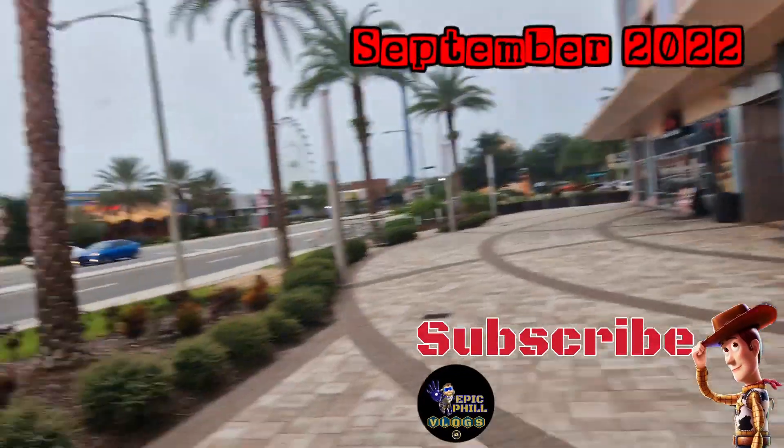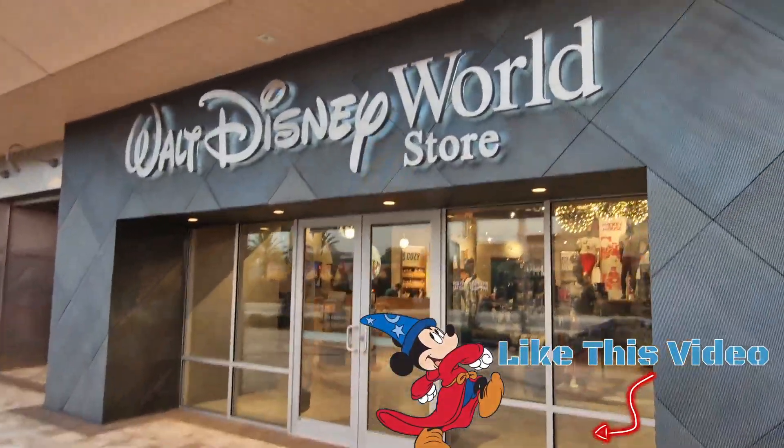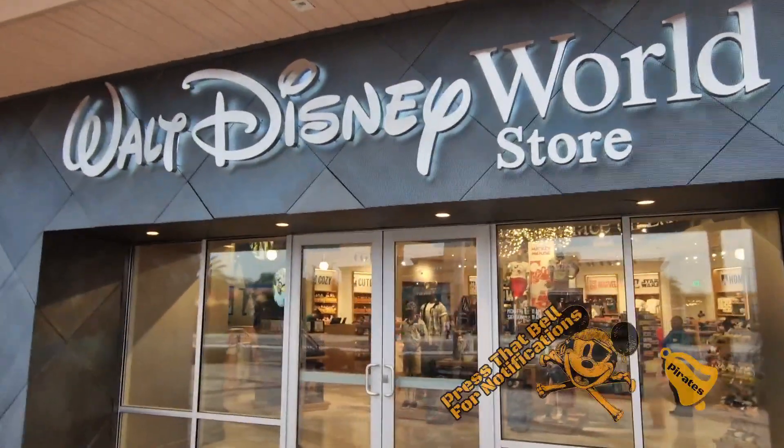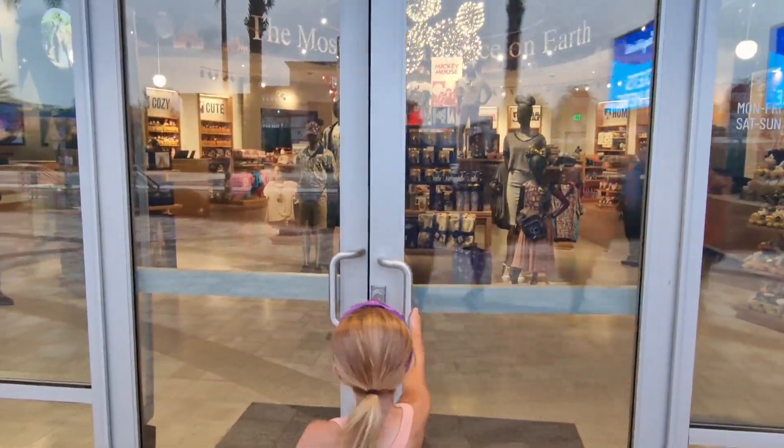Here it is, across the road. That's safe. Welcome to the Walt Disney Store on International Drive. My servant is here, thank you very much.